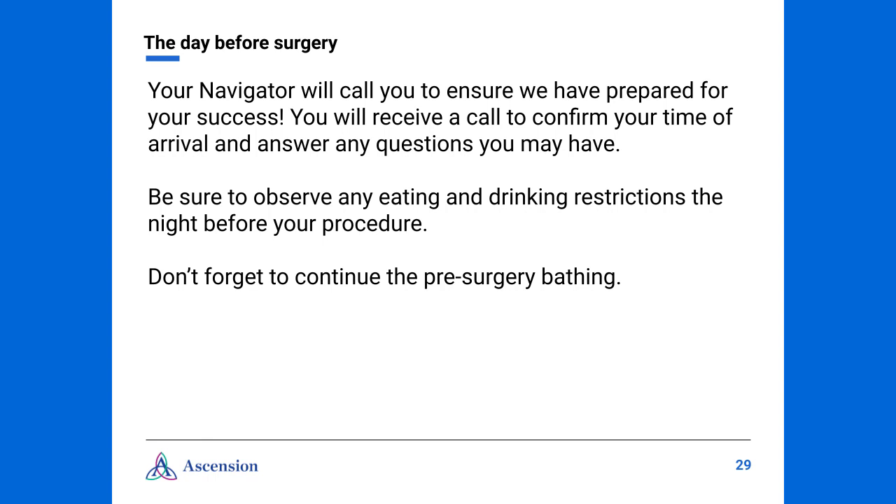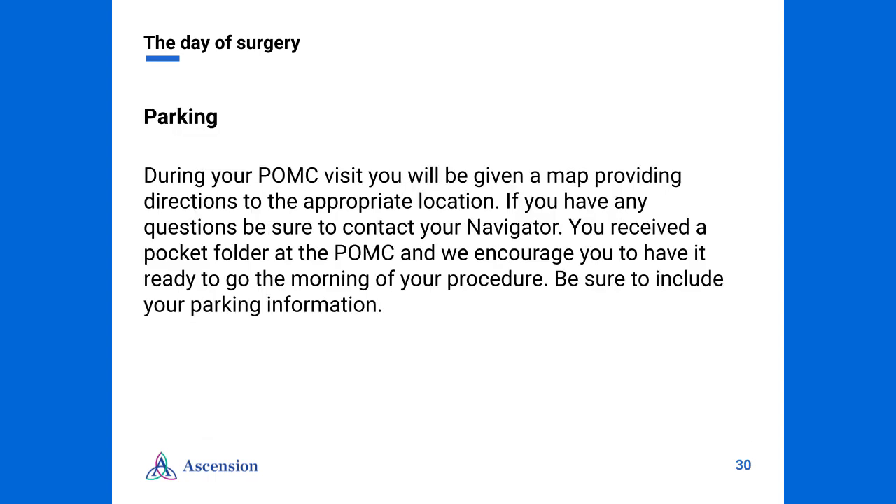The day before surgery, your navigator will call to ensure that you have been prepared for success. They will confirm your time of arrival and answer any questions that you may have. Keep in mind that surgery times may have changed since your clinic visit due to emergencies and/or cancellations. Be sure to observe any eating and drinking restrictions the night before your procedure, and don't forget to continue your pre-surgery bathing. During your POMC visit, you will be given a map providing directions to the appropriate parking location — be sure to include your parking information in your pocket folder.